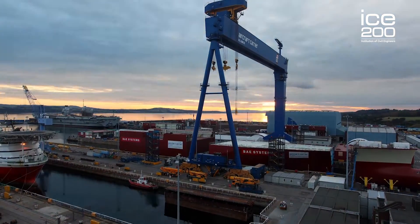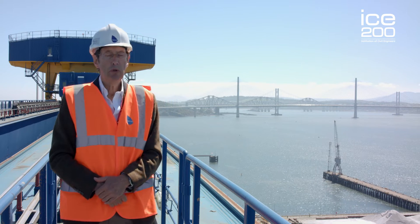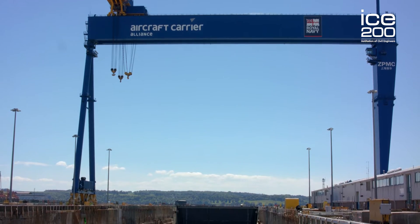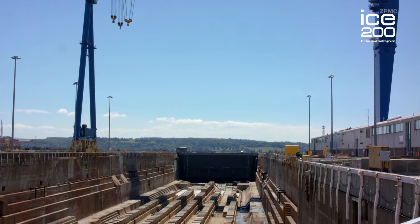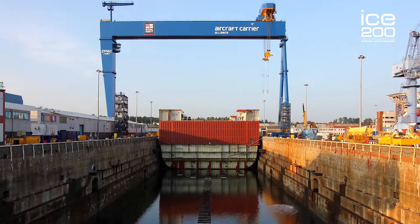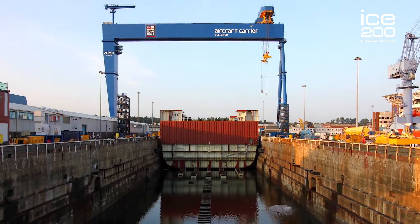Hopefully this might convince some people to become civil engineers — it certainly is a very exciting profession. Here we are on top of the giant Goliath crane. The crane spans 120 metres over number one dock and was brought here to help in the assembly of the new aircraft carriers, and from up here you get a wonderful view of the Forth Estuary.